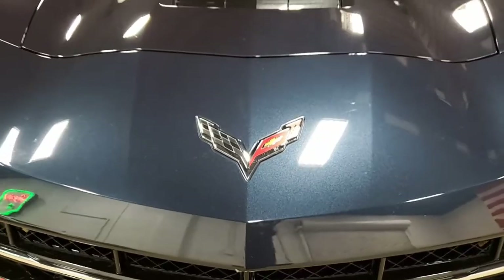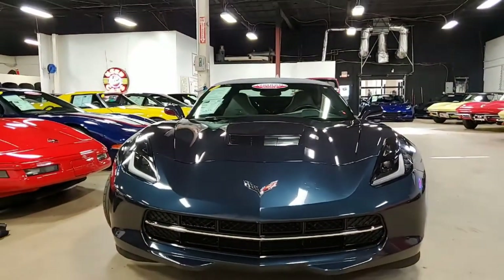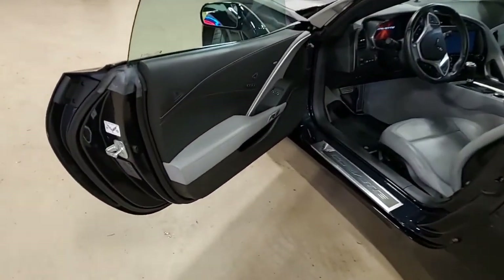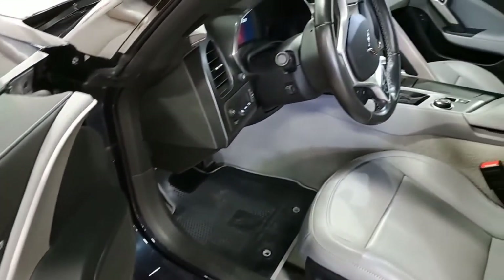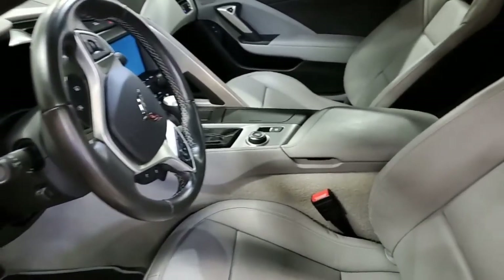Mileage on this car shows just 16,294 miles and this car is in nice condition. The paint is in very good condition with a great shine. Clear film has been added to protect the front bumper, headlights, mirrors, door edges, and lower fenders. The convertible top is a beautiful gray and it's in very good to excellent condition, as are the factory chrome wheels.